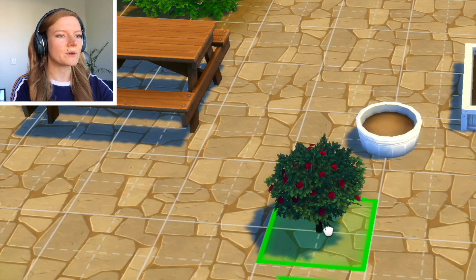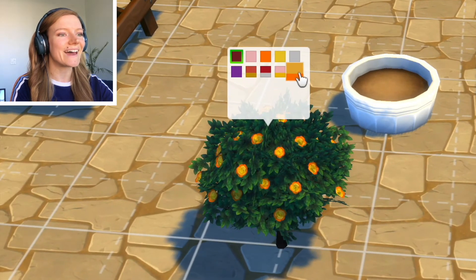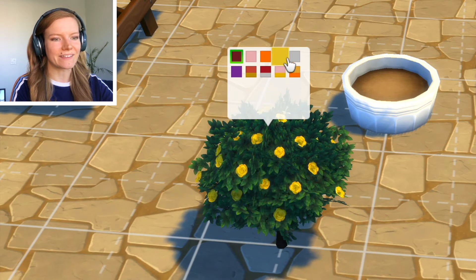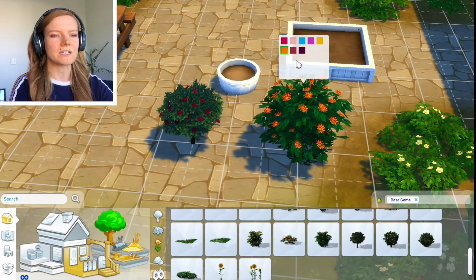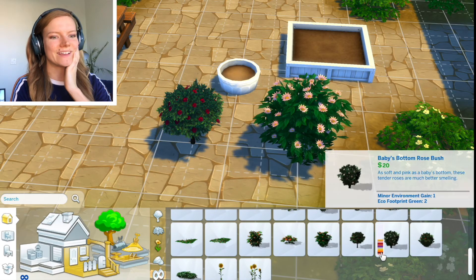So we used to just have a couple colors of roses and now we have all of these cute ones - you could have a whole rose garden. Look at that! That just adds so much fun. I don't even remember what the colors of these used to be. I don't think this one used to have this many colors. Your landscaping will look so bomb with these.